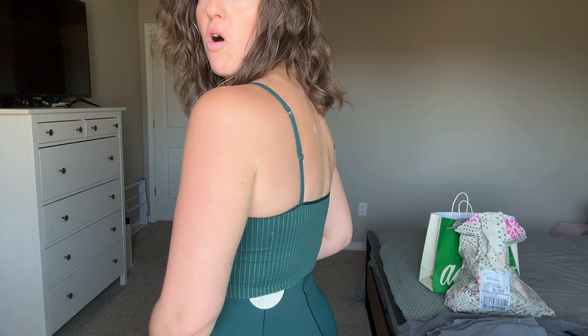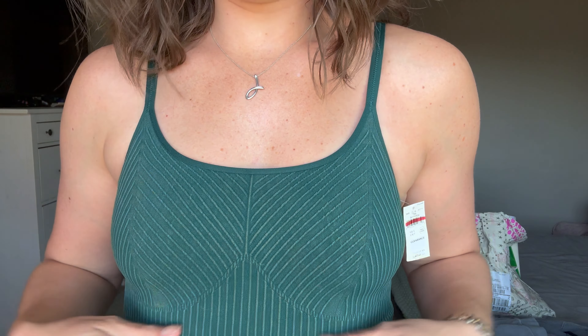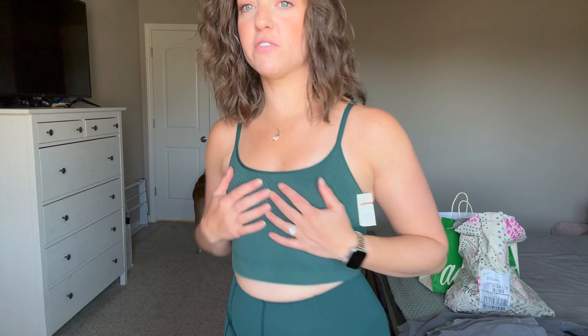Let's start with the top. The top is super cute — I got it in a size small. Very comfortable. I love the beautiful ribbing detail here. It just feels really flattering and cute. It feels very supportive too. It doesn't have a built-in bra or anything — it's just a normal crop top but it feels very supportive. Like I could do Pilates or something in this and I'd be okay.